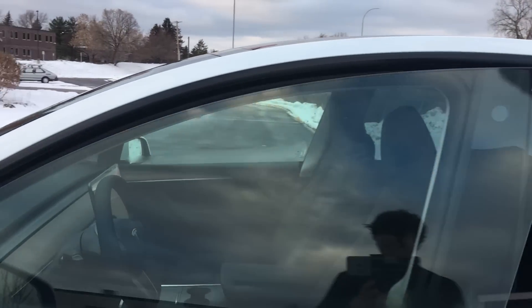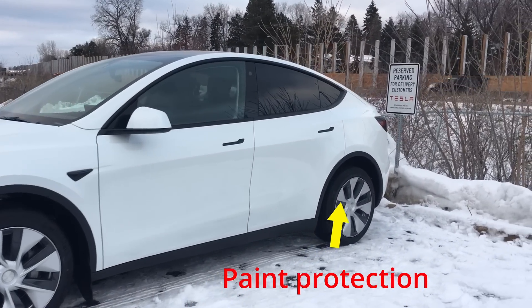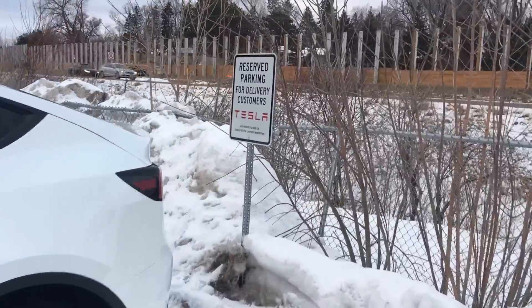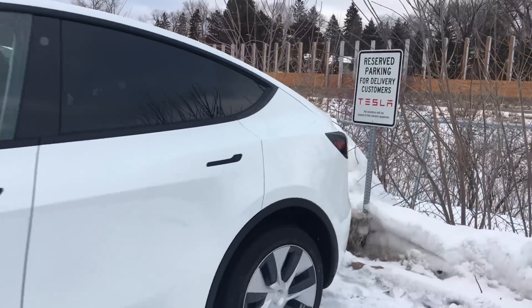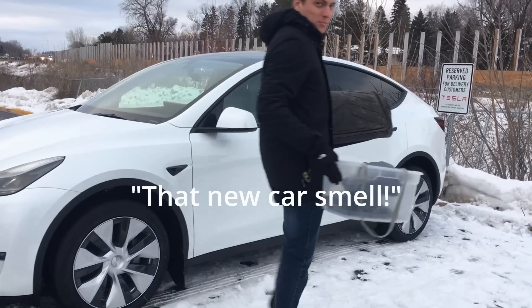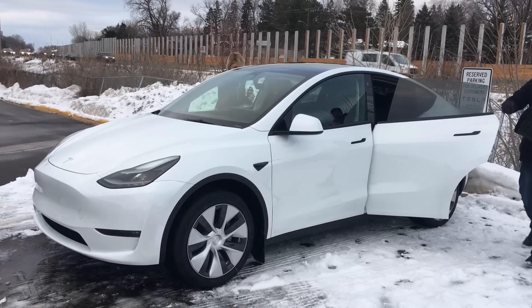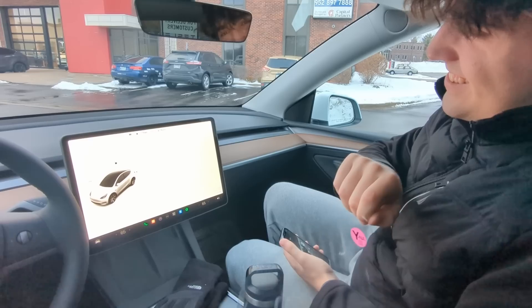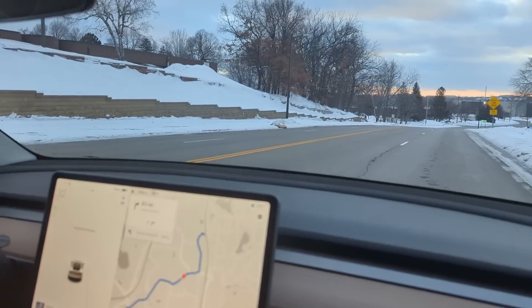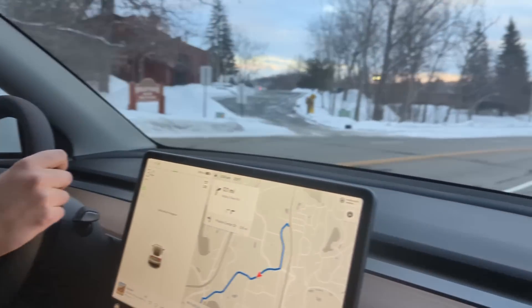It's nice and warm already. Alright Aaron, do the honors and peel off that plastic. In 500 feet, turn right to stay on the beauty road.